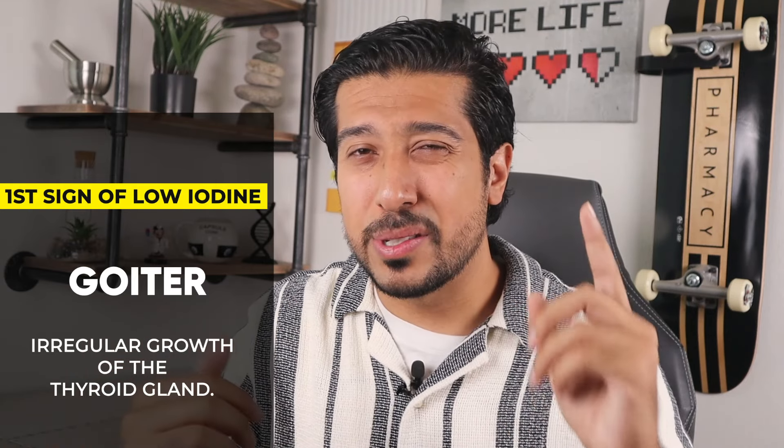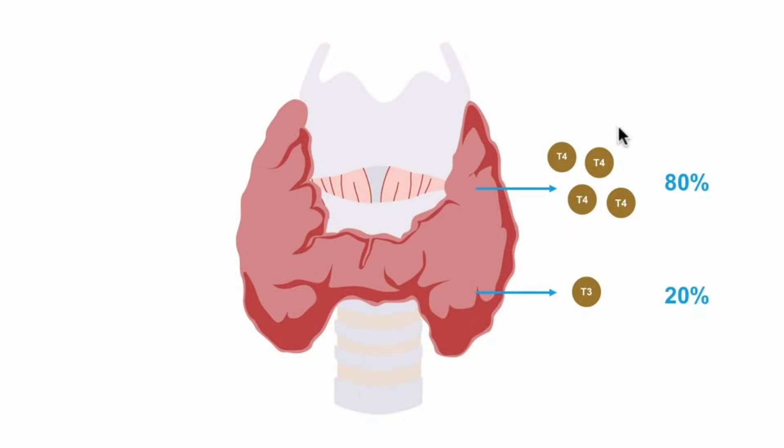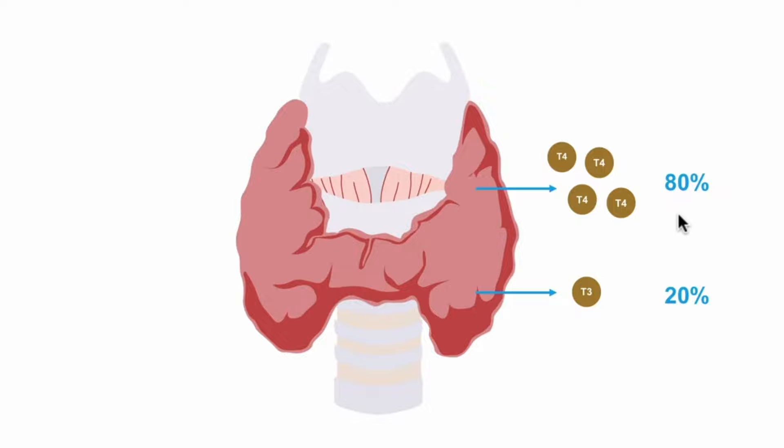A goiter occurs when the thyroid gland grows too big. The thyroid gland is that small butterfly-shaped gland in the front of your neck. It makes T4 and T3 — your thyroid hormones — when it receives a signal from the thyroid stimulating hormone coming from the pituitary gland. When iodine is low, thyroid hormones can't be made, so the thyroid works harder to try and make them, which causes the cells in that area to grow larger, leading to a goiter.